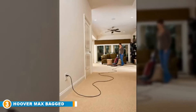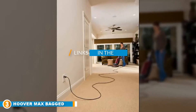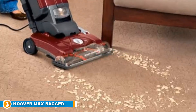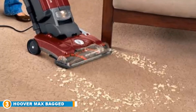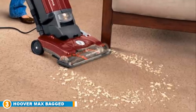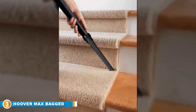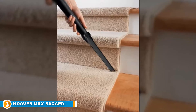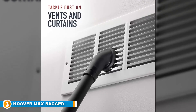The number 3 position is held by the Hoover Wind Tunnel Max Bagged Upright Vacuum Cleaner. It creates channels of suction to deliver one of the most promising and consistent results around. The Wind Tunnel 3 technology has been perfected to ensure thorough cleaning across the home. It digs deep into surfaces and removes what feels like every piece of dirt that ever found its way into your home, leaving your house looking better than ever. You can adjust the settings to suit different floor types, making this a versatile option, even if it doesn't have the universal design that other options offer.